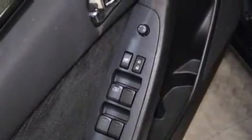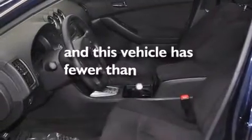Additional features include tinted glass, an anti-lock braking system, speed sensitive wipers, and this vehicle has less than 15,000 miles.